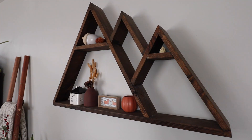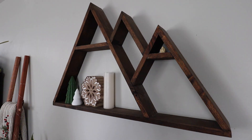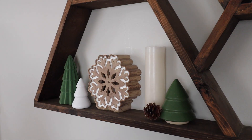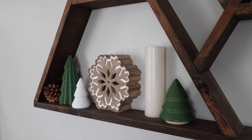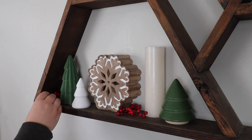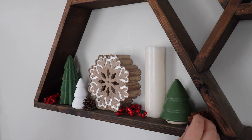I am now taking off all of the Thanksgiving decor off of this mountain shelf and I am now going to start putting up Christmas decor on it. Again, traditional colors, but throwing in some whites and natural colors with the woods and the browns. Of course, I have to throw in a pop of red everywhere too, because that pop of red really does scream Christmas and coziness, and I just love it so much.